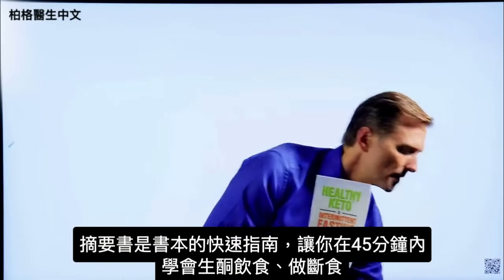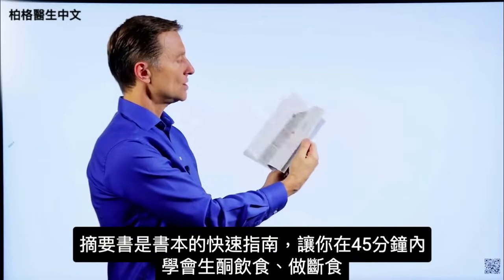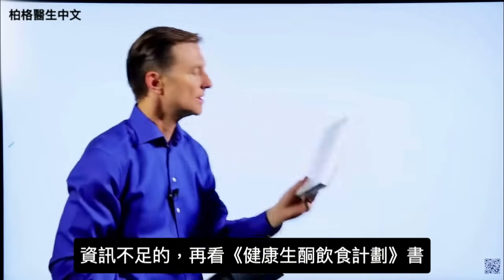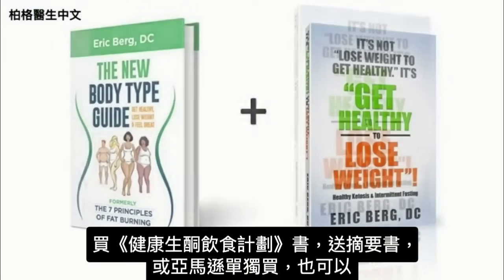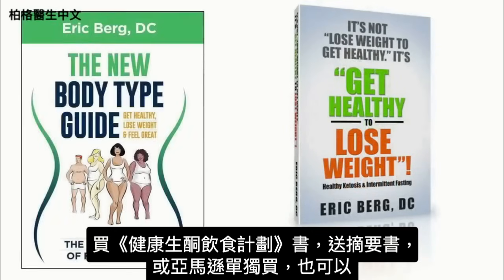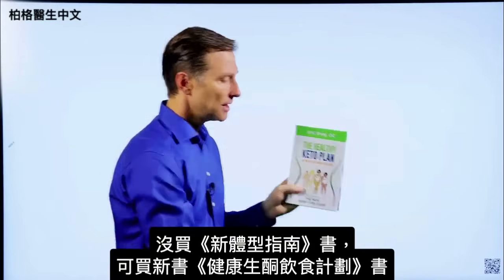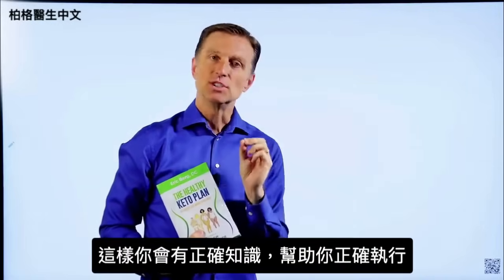The reason I created the companion book is so that within 45 minutes you can learn exactly how to do keto and intermittent fasting — exactly what you need to do — and then fill in the blanks with the main book. Right now I'm doing a special: if you get the main book, you get the companion totally free. Or you can go to Amazon and get them individually. This way you get the exact correct information to do it healthily.